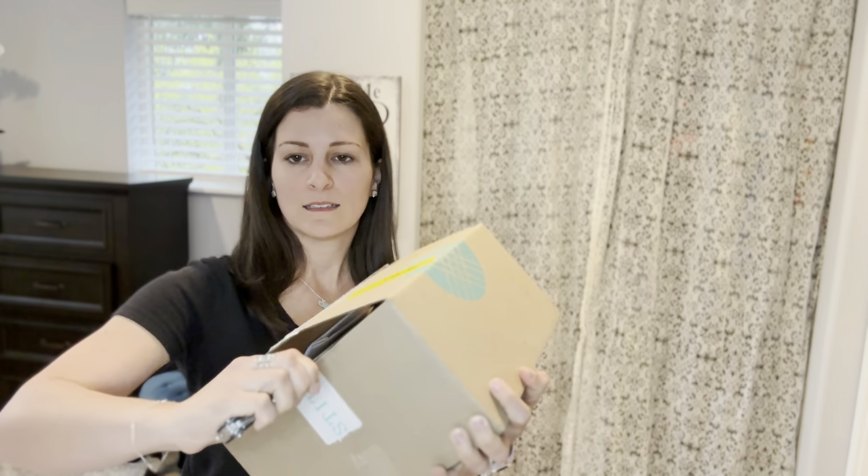Join me in today's video as I do another Stitch Fix unboxing. Last month I tried Stitch Fix for the first time ever and I was scared I would hate it, but I loved every item they sent me. Was it just beginner's luck or will I love them all again? Let's see what we got.